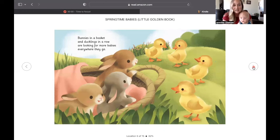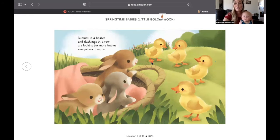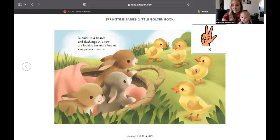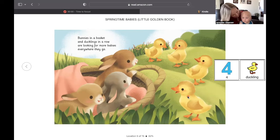Bunny's in a basket. Ducklings in a row are looking for more babies everywhere they go. Let's count the ducklings. They're the color yellow. One, two, three, four. There are four ducklings.